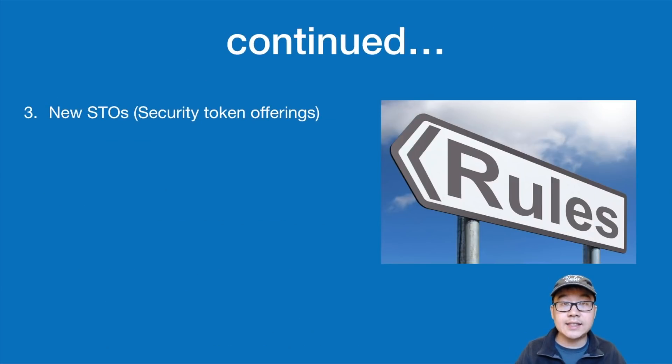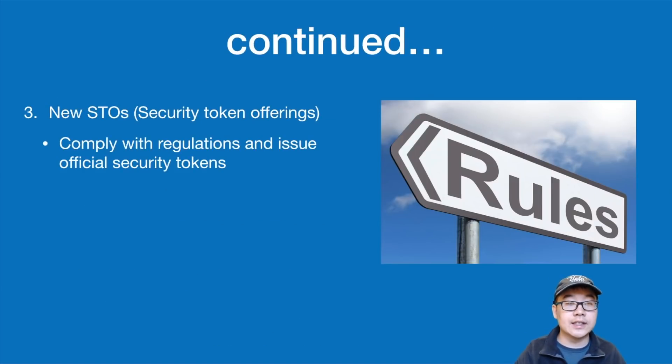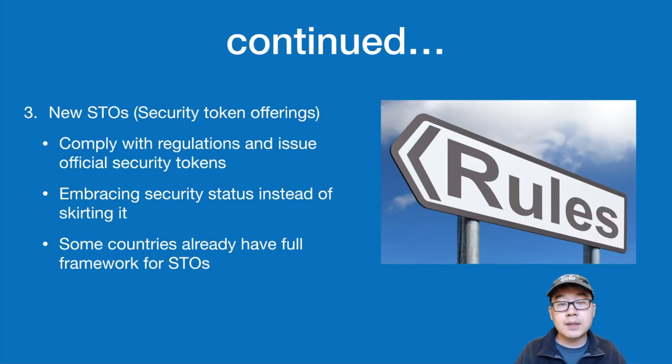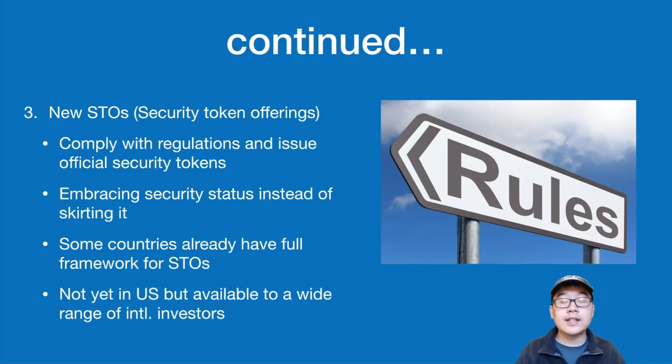Number three is the new STOs, or security token offerings. These comply with regulations and issue official security tokens, embracing the security status instead of trying to skirt it like the initial ICOs did. Some countries already have a full-fledged framework for STOs so you can offer them there. They're not yet available in the US, but they are available to a wide range of international investors.